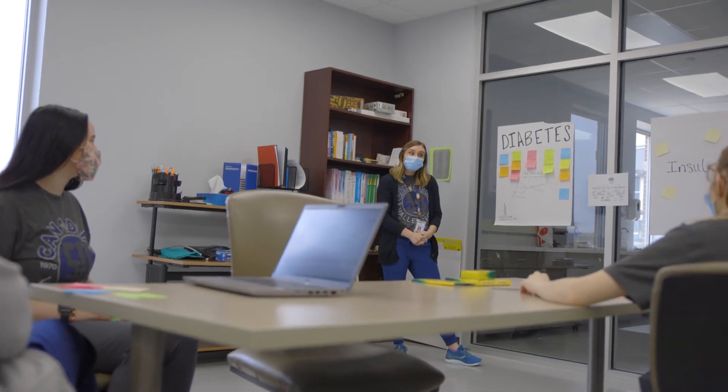Our medical assistants can get jobs in a variety of clinics. They can do family care, specialty care, or work in OB or cardiology. Our MA students are also able to get jobs as phlebotomists because we are a certified phlebotomy program as well.